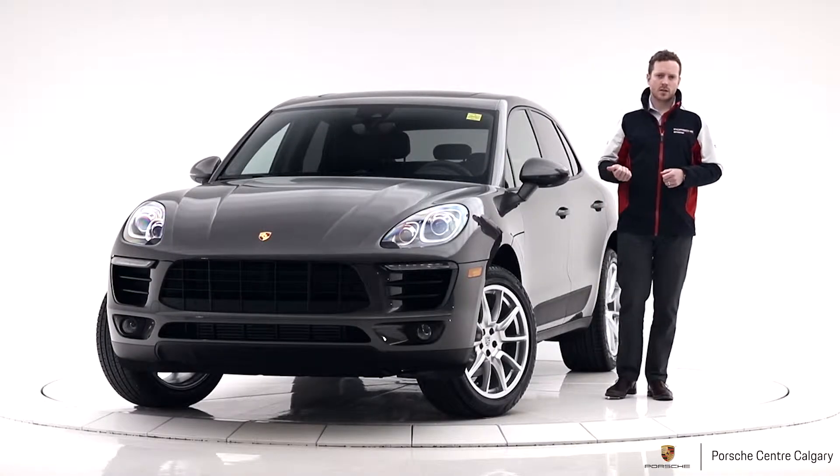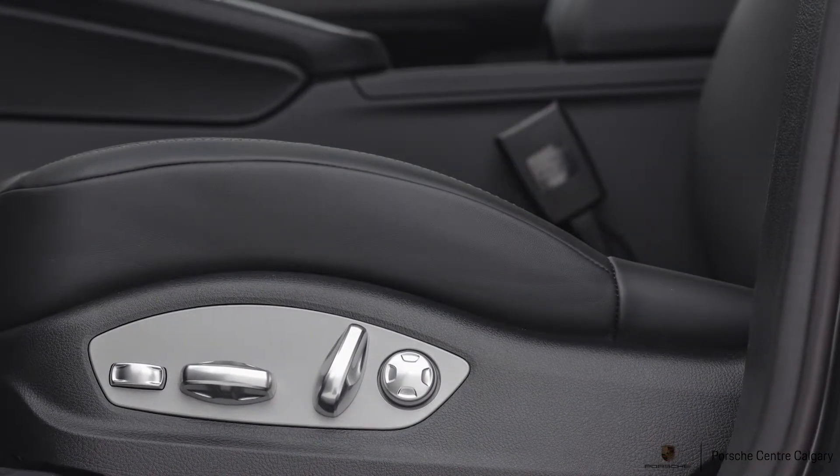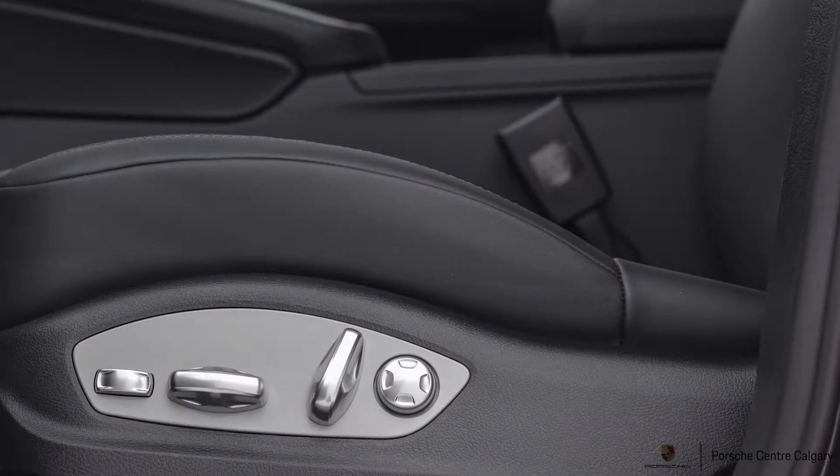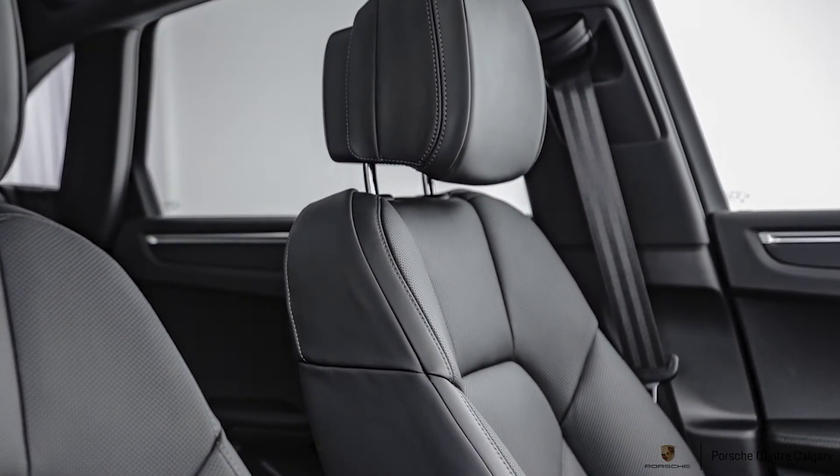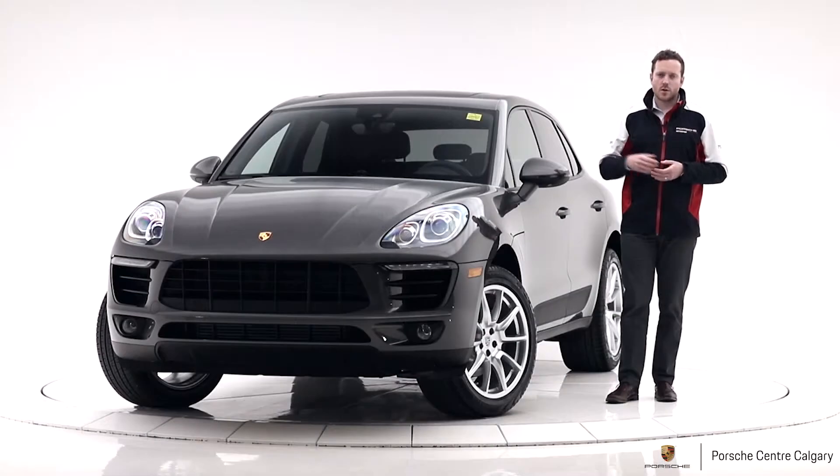We have the 14-way seats on this car. This is our most popular seat with the adjustable leg length, lumbar support, chair movement, and the backrest. This is also paired into the driver memory and we also have memory seating for the passenger.